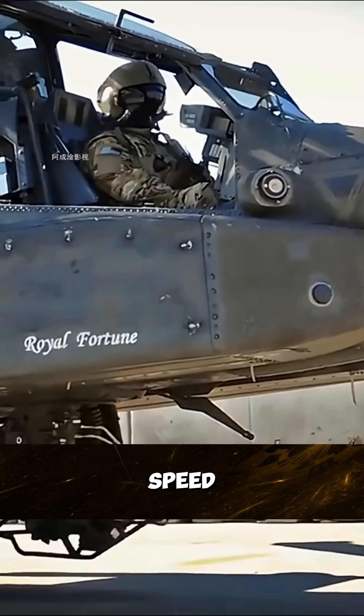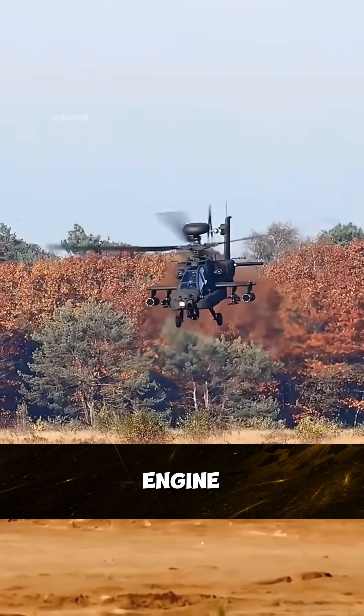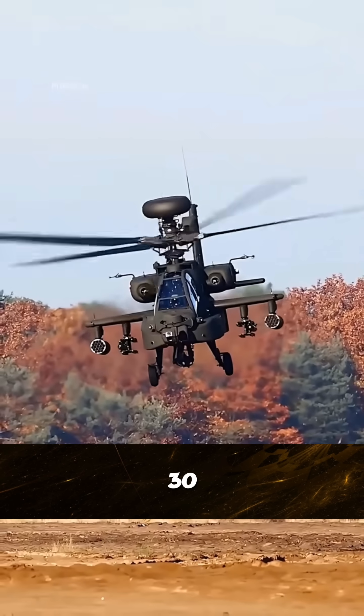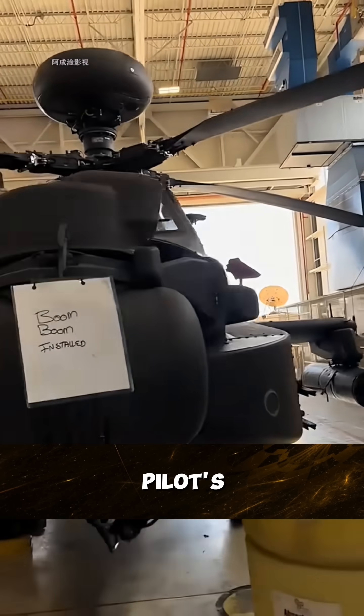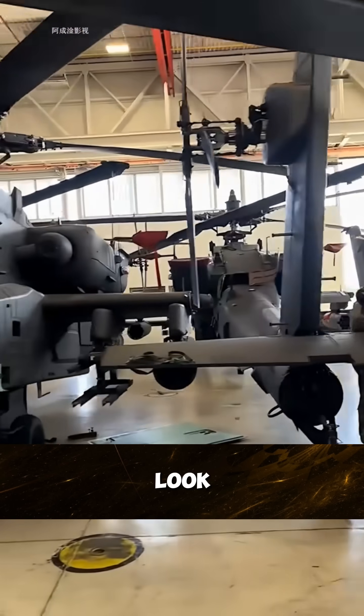Its maximum flight speed reaches 365 kilometers per hour. The engine that looks like a tractor is actually full of power. The 30mm chain gun can follow the pilot's eyes to move — you fire wherever you look.